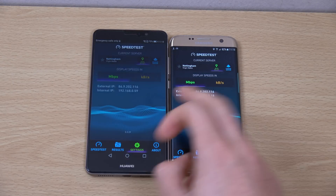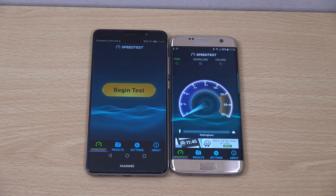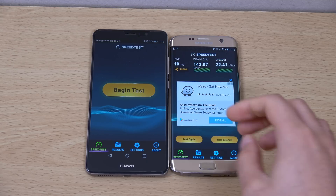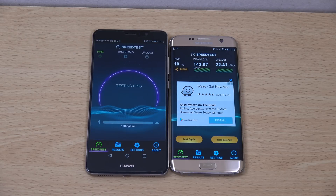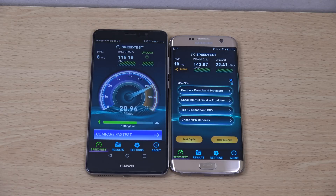Usually Samsung doesn't let us down here. The S7 Edge has been quite tame actually with that score, but the Mate 9 is going for it — oh, it can't quite reach it. Even on its off day, the S7 Edge is still the boss when it comes to Wi-Fi.